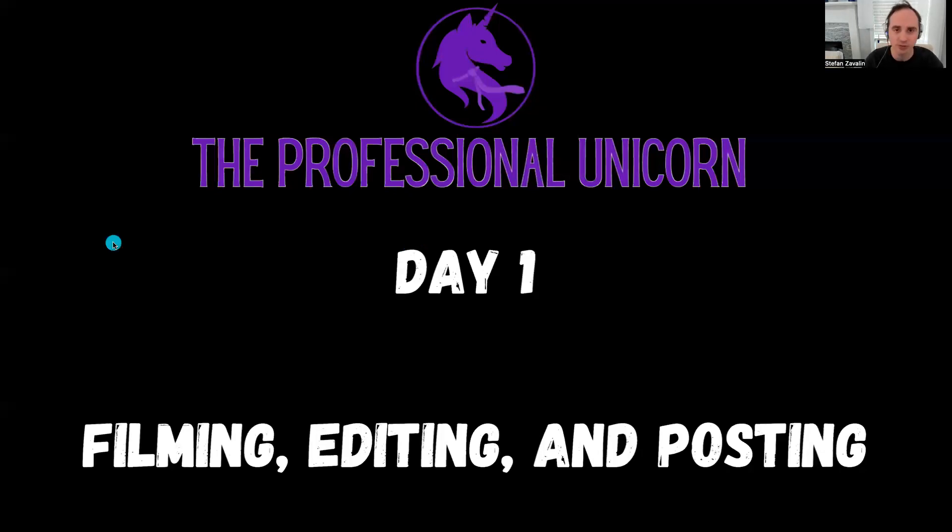This is day one of the challenge. We basically rehashed it through there where we're going to discuss all the little tips and tricks to make it a lot easier for you to start making videos right now. So let's get right on it.